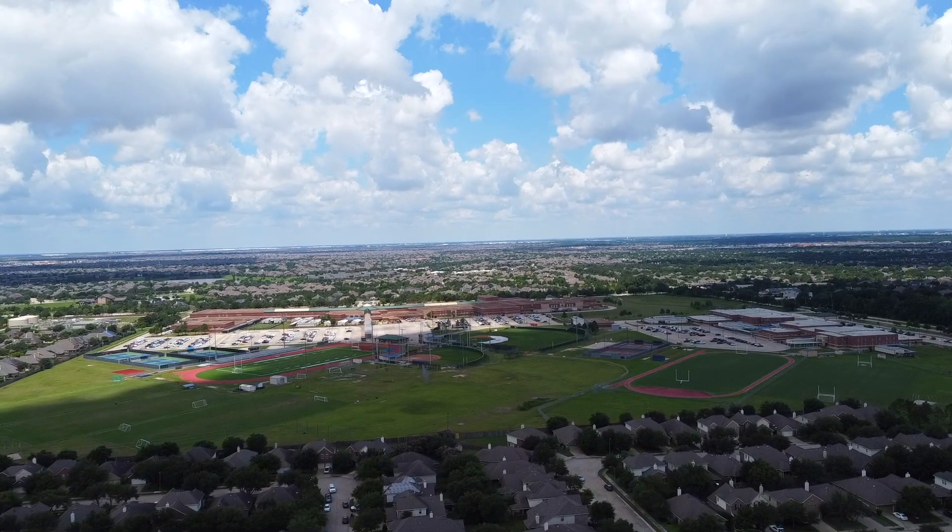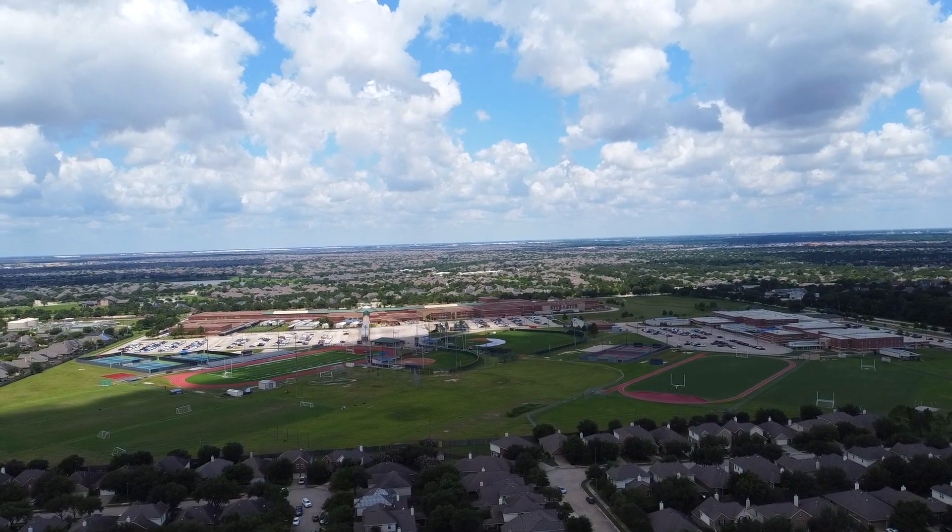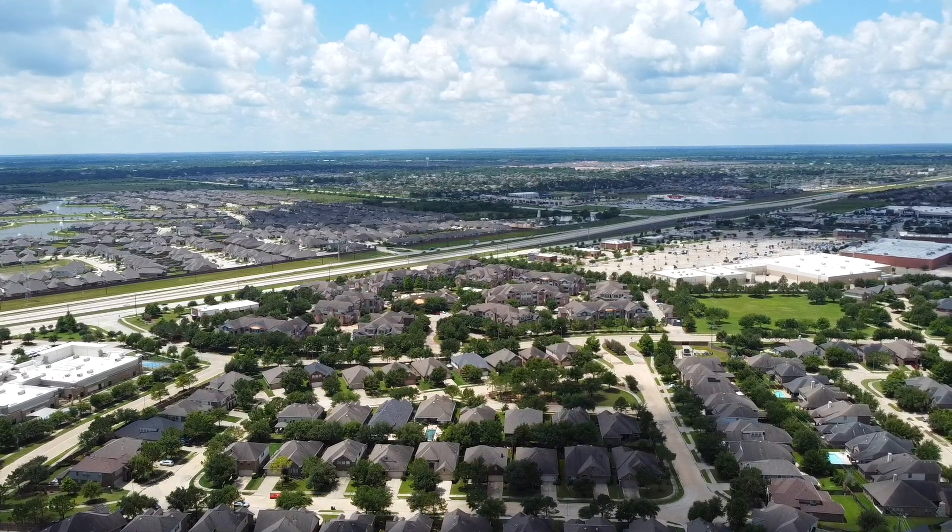This home is zoned to Wilson Elementary, Seven Lakes Junior High, and Seven Lakes High School, and the renowned Katy Independent School District.